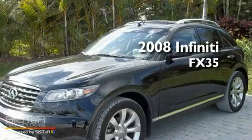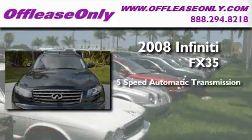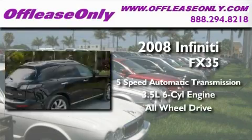This is a low-mileage 2008 Infiniti FX35. This crossover has a 5-speed automatic transmission, a 3.5-liter V6, and the added safety and control of all-wheel drive.